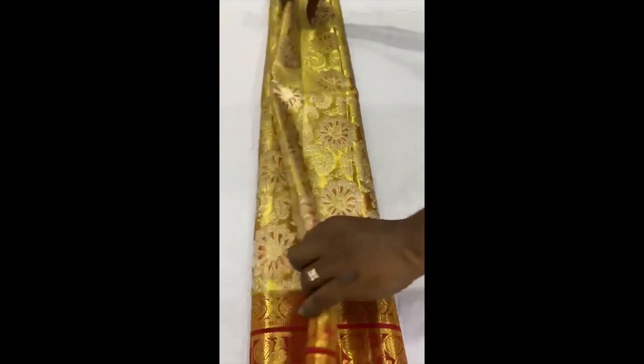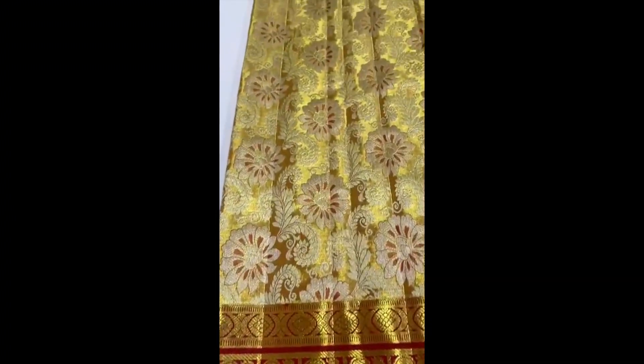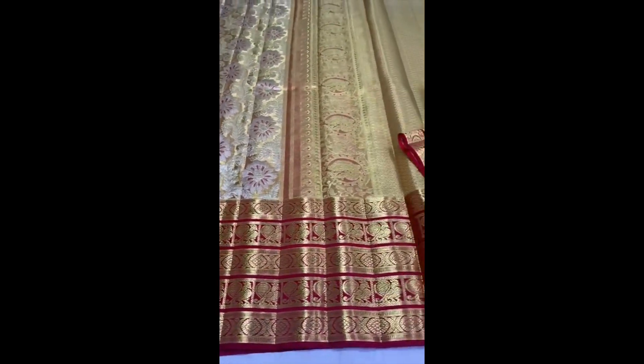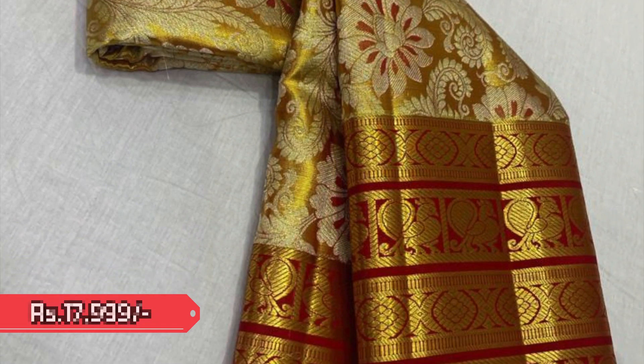Next comes another head-turning gold tissue Kanjivaram with very beautiful floral weaving on the body. Take a closer look — it's such a beautiful weaving with very nice stripes pattern borders. This saree is priced 17,999.